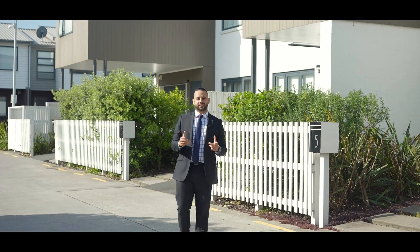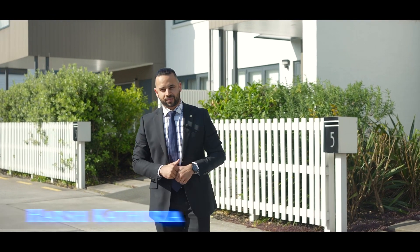Life in leafy Mount Wellington is all about tranquility, style, and security. This architecturally designed four-bedroom residence is no exception. Team Ash and Harsh is proud to present you 5 Whale Road in Mount Wellington.